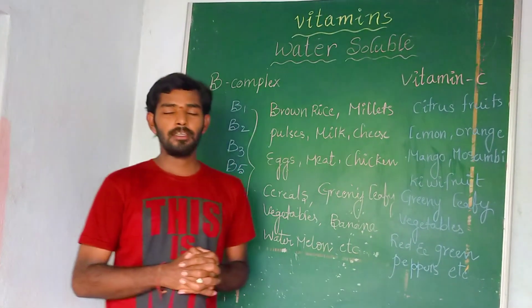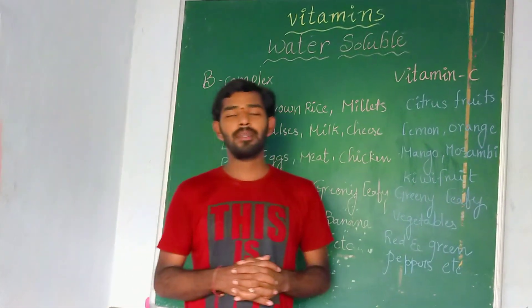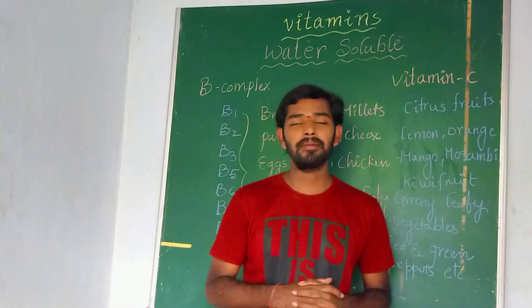This is about the water-soluble vitamins and their food sources. Please take these regularly in your diet and avoid deficiency diseases. If you like this video, please subscribe, like, and comment on my channel. Have a nice day, take care, bye bye.